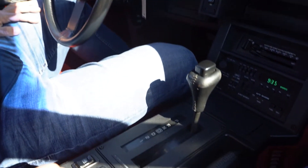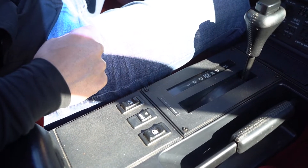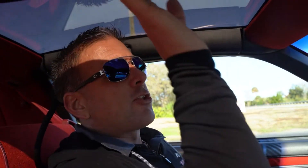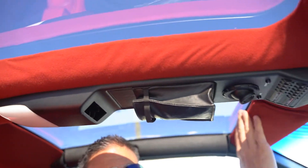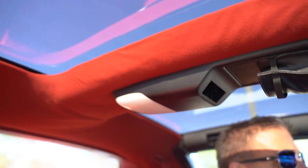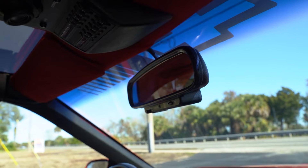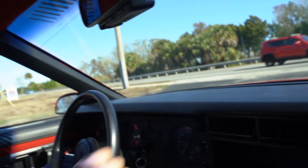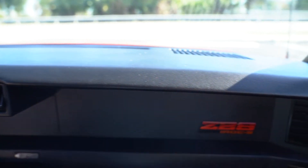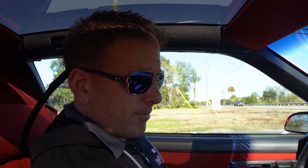This is the power button to pop your hatch — it does function. The T-tops do not leak; they're both in great shape and you've got your T-top bags in the rear. The rear view mirror is nice and crystal clear. Like I told you in the showroom, the dash is in good shape — no cracks. It's a nice, well-preserved 1987 Chevrolet IROC Z28 Camaro. Let's drive it.